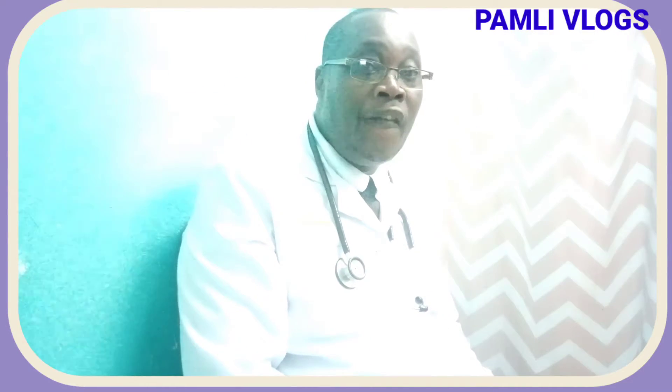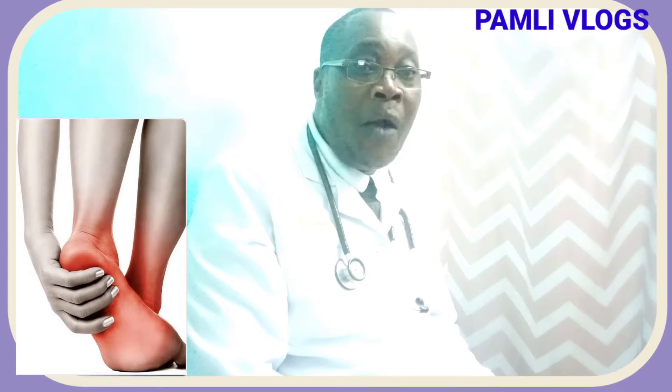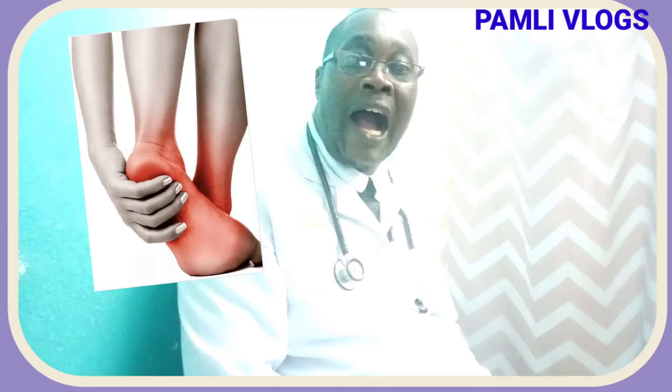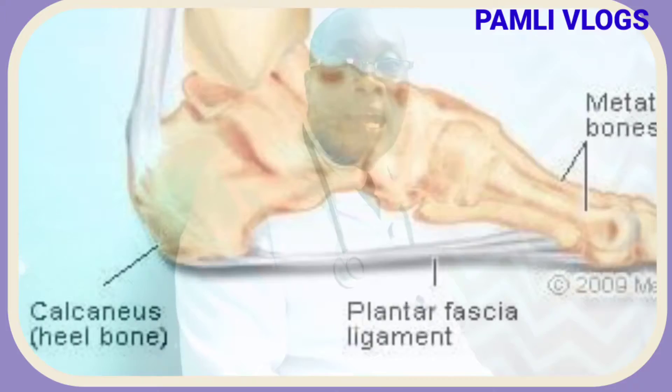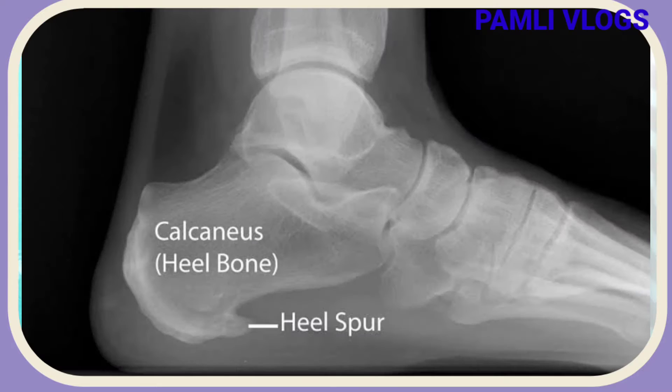Most patients normally come to the hospital when they have a problem, particularly when they are in pain. Today I want to discuss pain affecting our lower limbs, affecting our foot, affecting our heels, affecting a bone called calcaneus, and this is a condition called calcaneus spur.